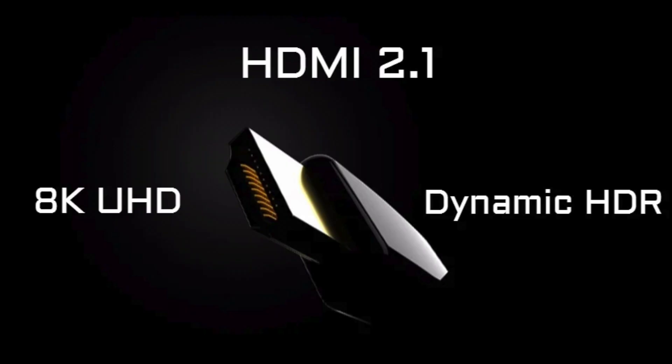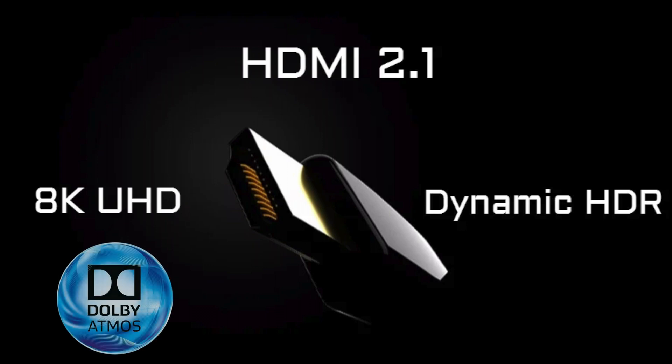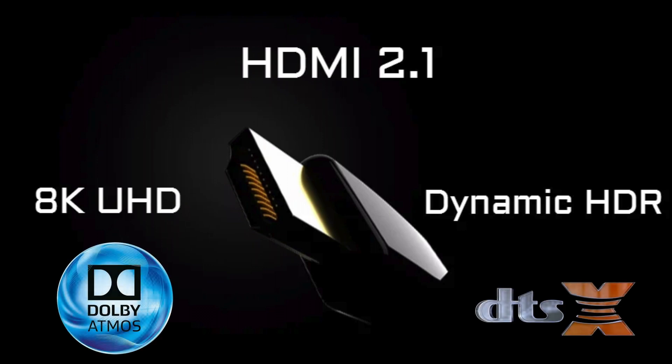But the biggest update, no doubt, is that Emotiva is finally adding a whole new HDMI system that supports HDMI 2.1 with 8K on all inputs, and supports the most current object audio formats with Dolby Atmos and all-new DTS-X Pro and IMAX enhanced audio and video.